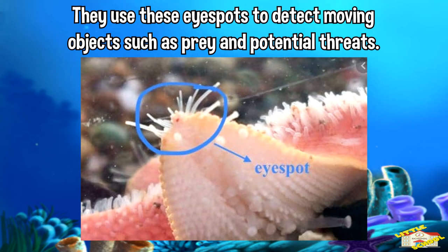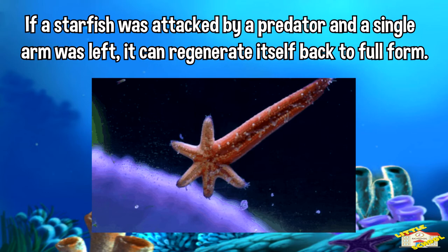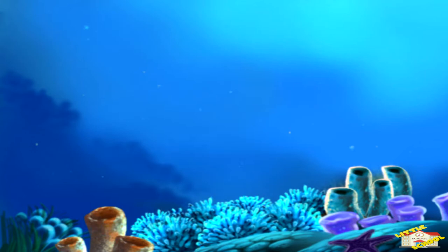They have an incredible ability to regenerate. If a starfish was attacked by a predator and a single arm was left, it can regenerate itself back to full form. If the starfish is cut in half, it will grow into two different starfish.